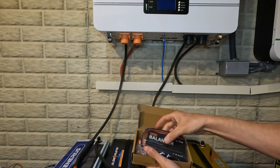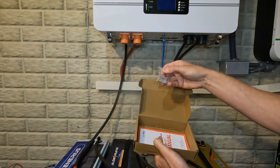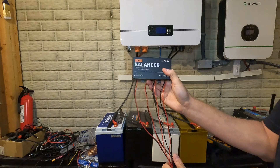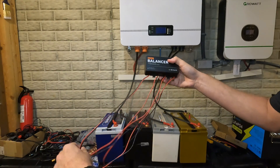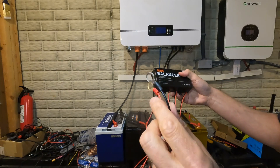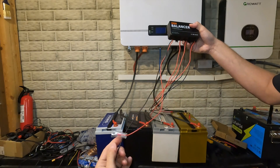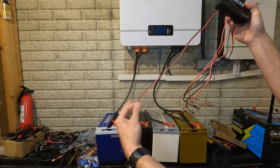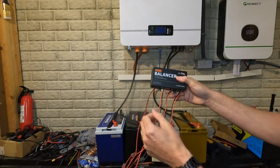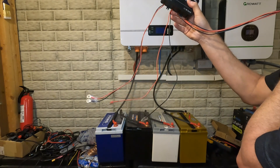Now that everything's off, let's open up the battery balancer and see what's inside. We have a product manual, some mounting hardware, and the balancer itself — which is actually smaller than I expected. It has four positive and negative connections with M8 ring terminal connectors, so no crimping required. The leads are about 16 to 18 inches in length. This balancer can be used for 24-volt, 36-volt, and 48-volt systems — so if you only have a 24-volt system, you just connect half of the terminals.